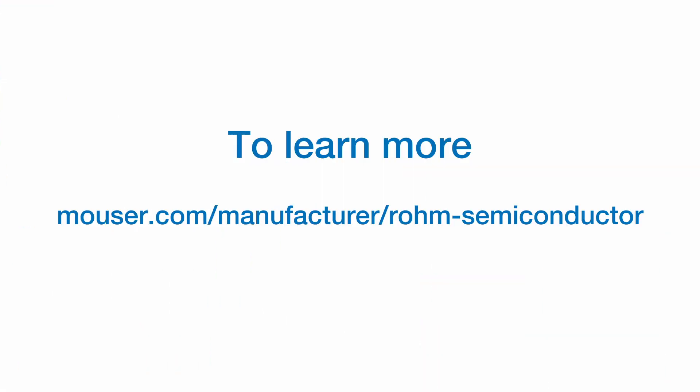Thank you, George, for answering the top questions about EV power. To learn more, visit Mouser Electronics' website.